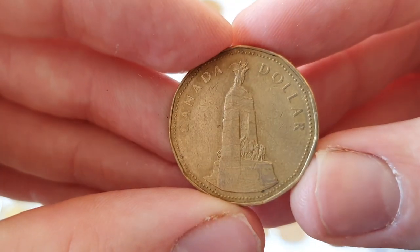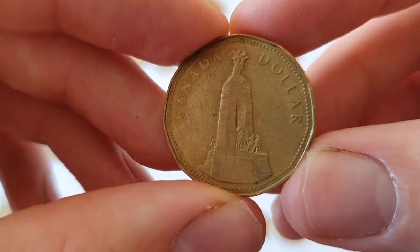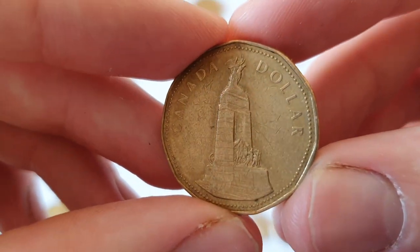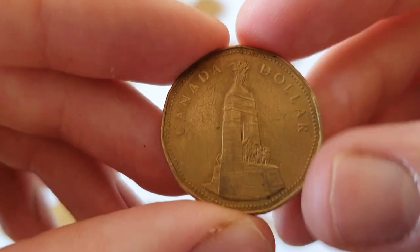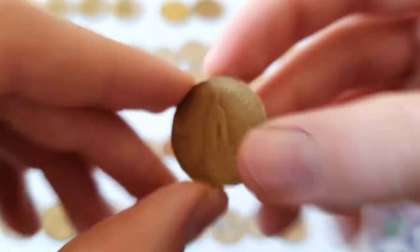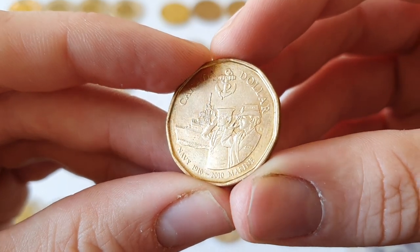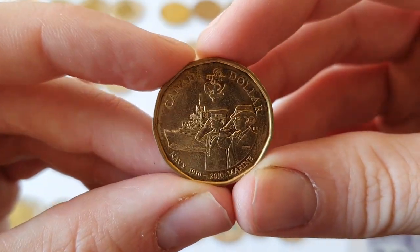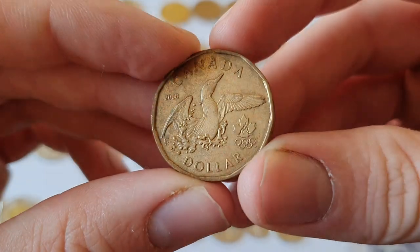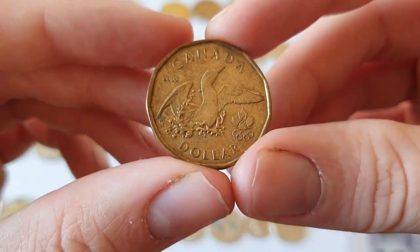And here we have one that shows the National War Memorial in Ottawa, not too far from Parliament Hill. I was in Ottawa but unfortunately I didn't get to see the memorial as it was under restoration, but it's a very architecturally pleasing memorial. Here's another one that just commemorates the Navy — 1910 to 2010. And here we have what's called a Lucky Looney — they release these every Olympic year. So here's 2008, which would have been for Beijing. They had one in 2012, 2016, and presumably one for this year too. It still shows the loon, but in a different pose.